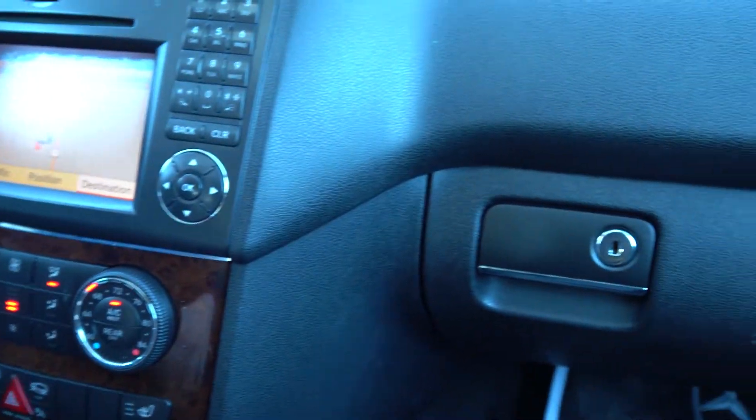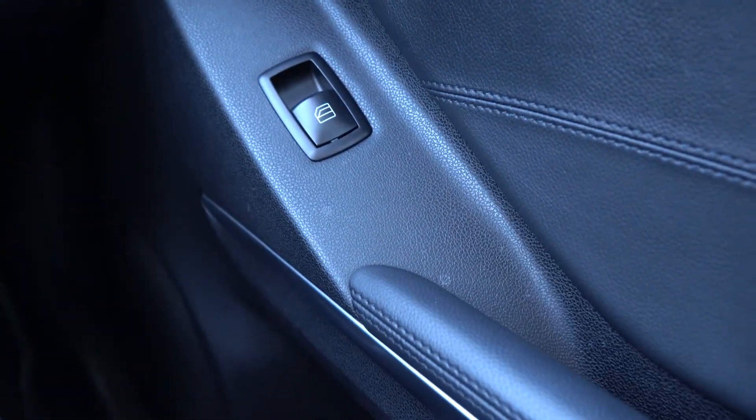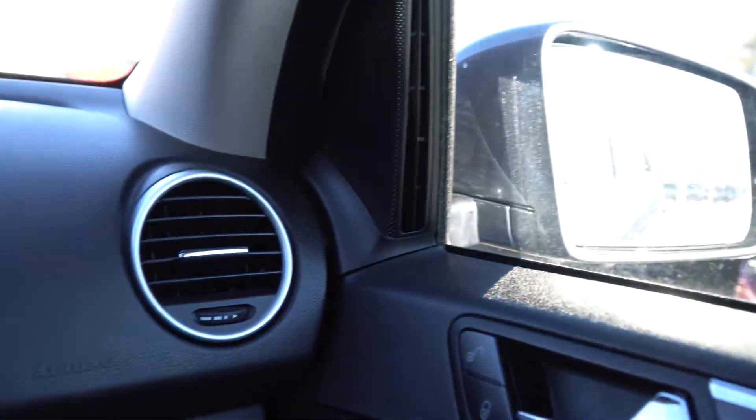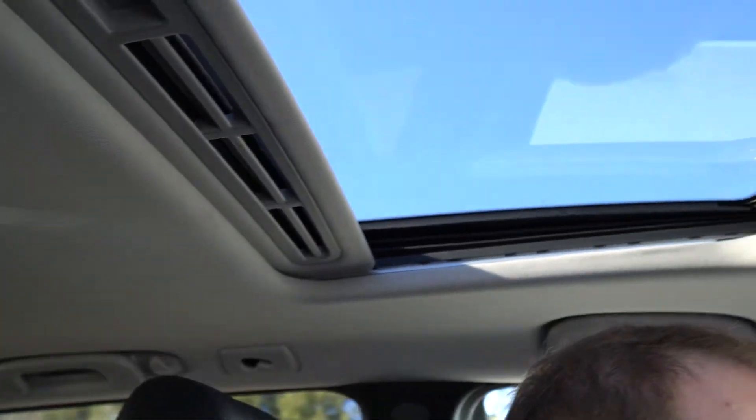This ML is equipped with the Premium One package, which gives you among other things auto dimming mirrors and a garage door opener. This car also has the sunroof, which is a nice feature that gives it an open feel. You also have the beige headliner, which again makes it feel a little bit more open in here.